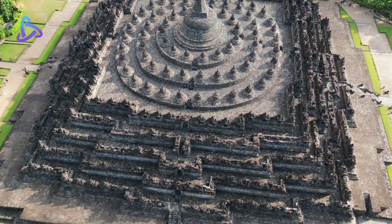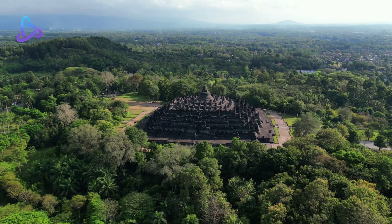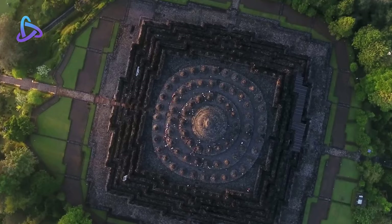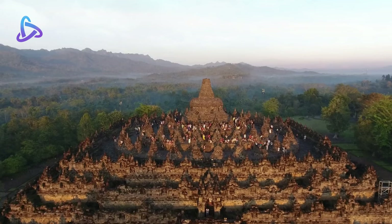Worldwide knowledge of its existence was sparked in 1814 by Sir Thomas Stamford Raffles, then the British ruler of Java, who was advised of its location by native Indonesians. Borobudur has since been preserved through several restorations. The largest restoration project was completed in 1983 by the Indonesian government and UNESCO, followed by the monument's listing as a UNESCO World Heritage Site.